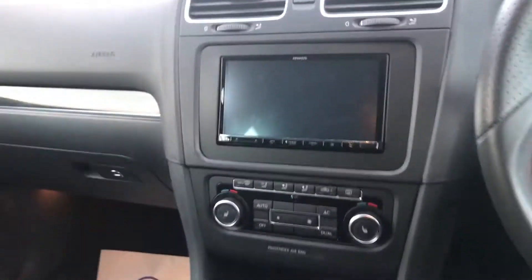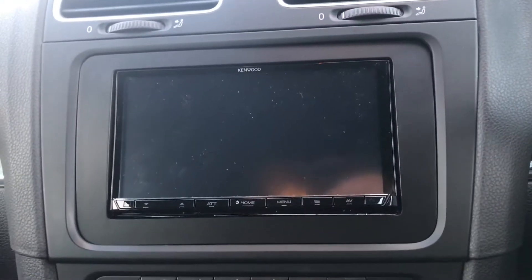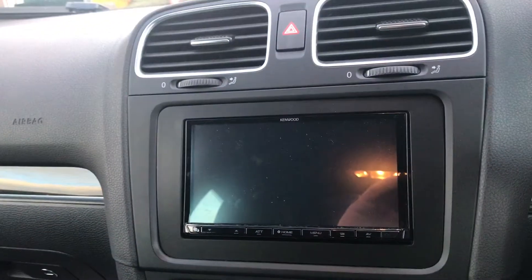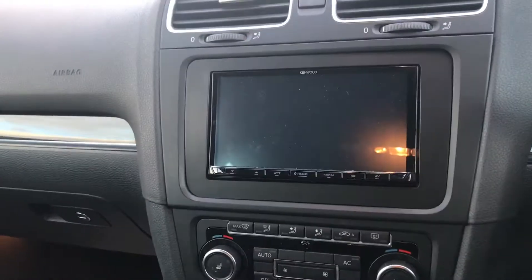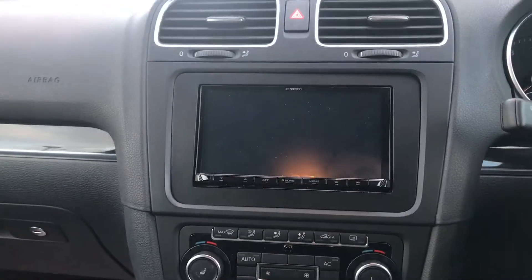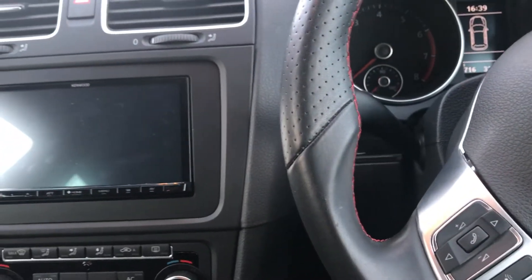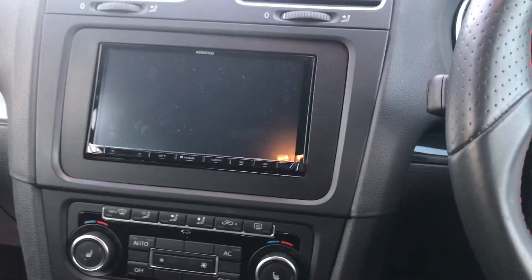So we've installed, as you can hear, a complete transformation of the dashboard. The product here is called the Kenwood 7017. It basically gives you features like Apple CarPlay, Android Auto, as well as Bluetooth, DAB, and obviously all your Spotify streaming and everything like that.